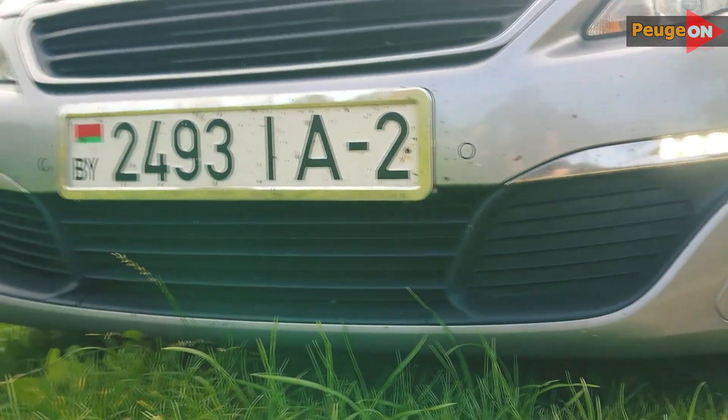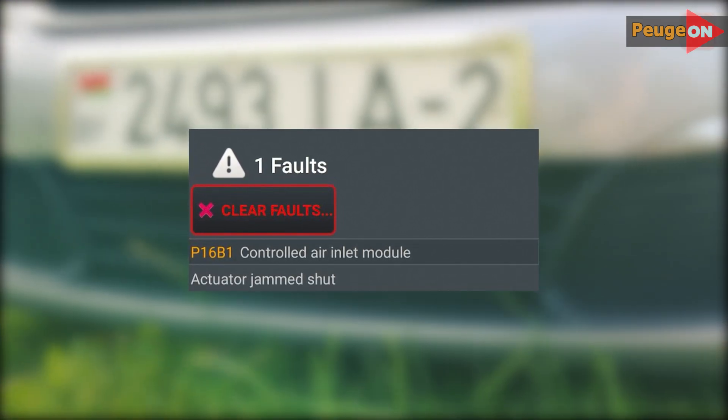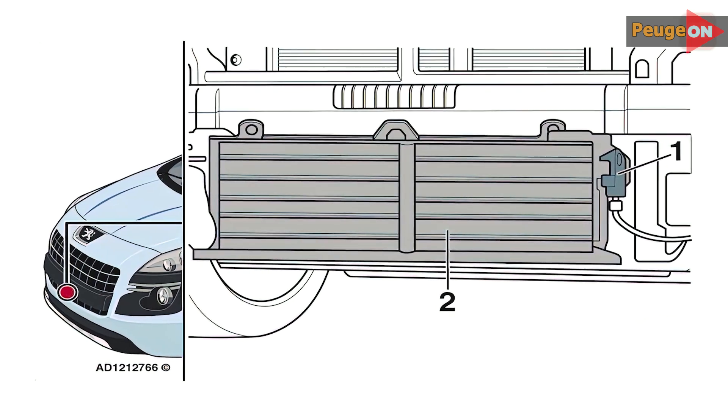I managed to find the error code — not all mechanics understand what this is, so this might be useful to someone. If you search the internet, you can also find information that a similar system was installed in the Peugeot 3008, for instance.